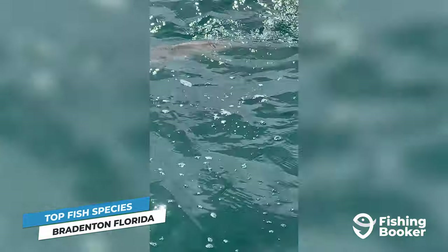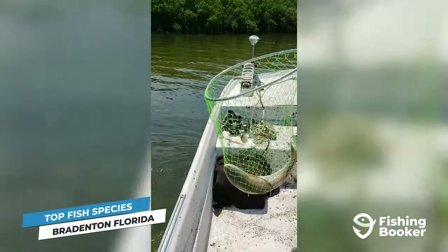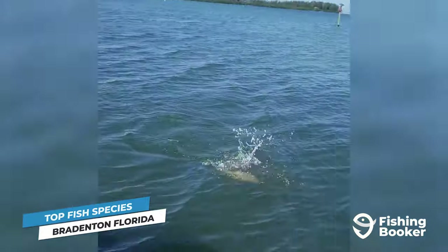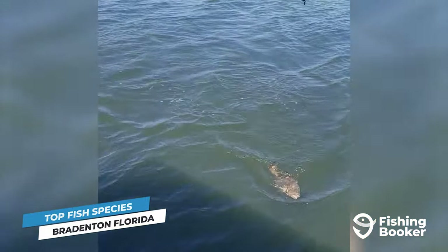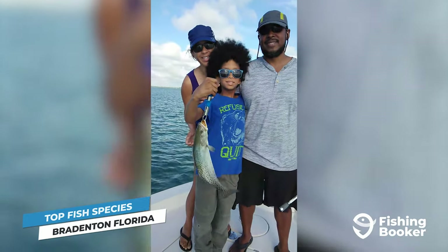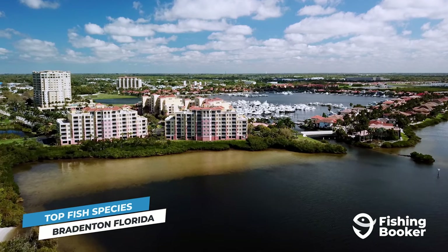Other inshore targets like redfish, spotted sea trout, mangrove snapper, and even small groupers are excellent choices for anglers of all skill levels. Best of all, most of these fish can be hooked nearly year-round, making Bradenton's inshore fishery one for the books.